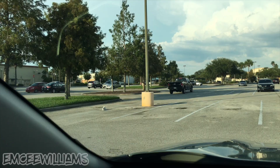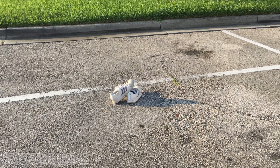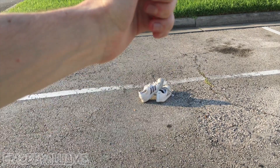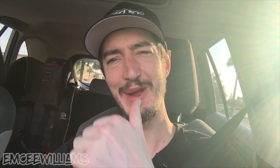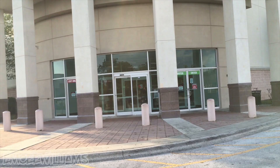Lady luck may be back on our side — there's a little object over there on the pavement. Let's get closer and check it out. What do we have here? A fresh, super clean, brand new pair of white Adidas — for free! It's my favorite price. We'll snag those, throw them in the back, and off to Burlington we go.